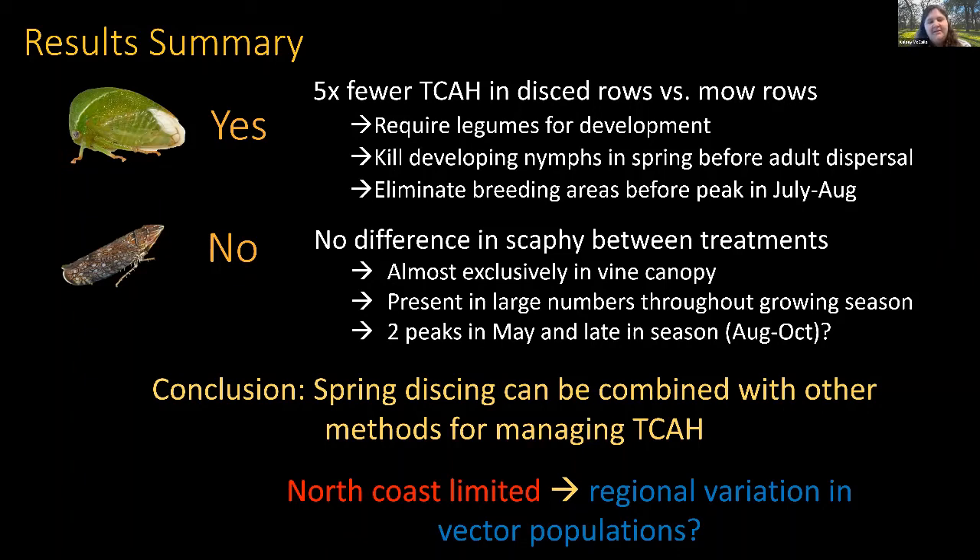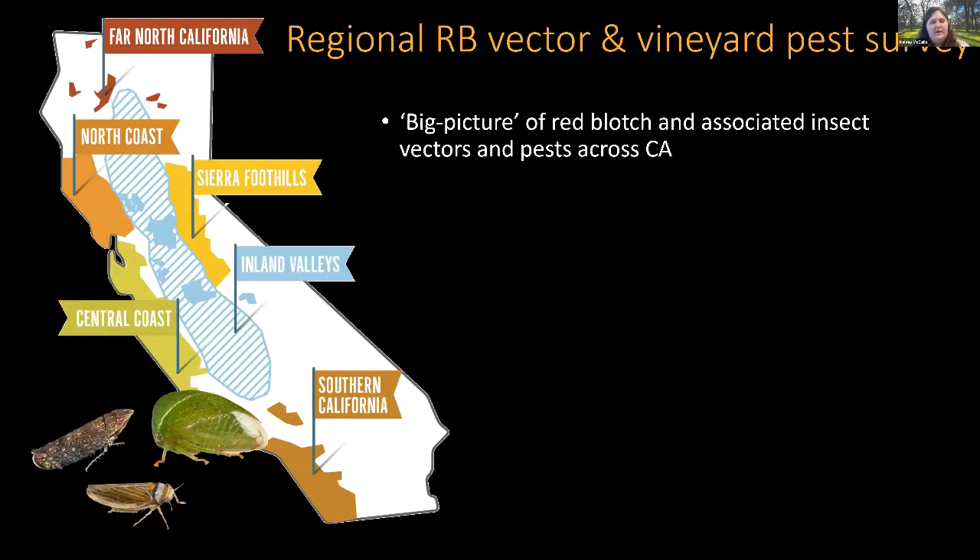The biggest drawback of the study is that it was limited to North Coast sites in Napa and Sonoma, which provides excellent information for that region but not for vineyards across California. So we wanted to examine regional variation in red blotch vector populations, and we have a study currently underway — started last year and running into next season — looking at a big picture of red blotch and associated insect pests across California.